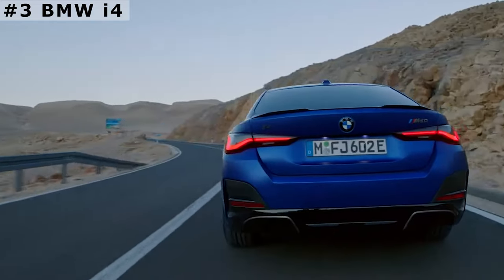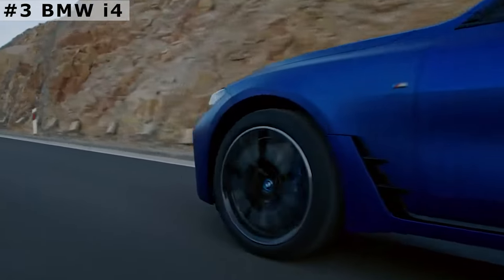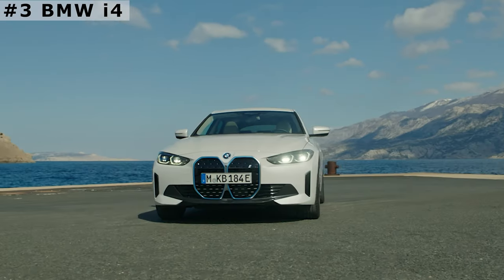The i4 has a 200 kW charging capacity. The M50 hits 60 mph in just 3.3 seconds, which is quicker than a rear-drive BMW M3 Competition. The higher-performance M50 model costs from $67,000.